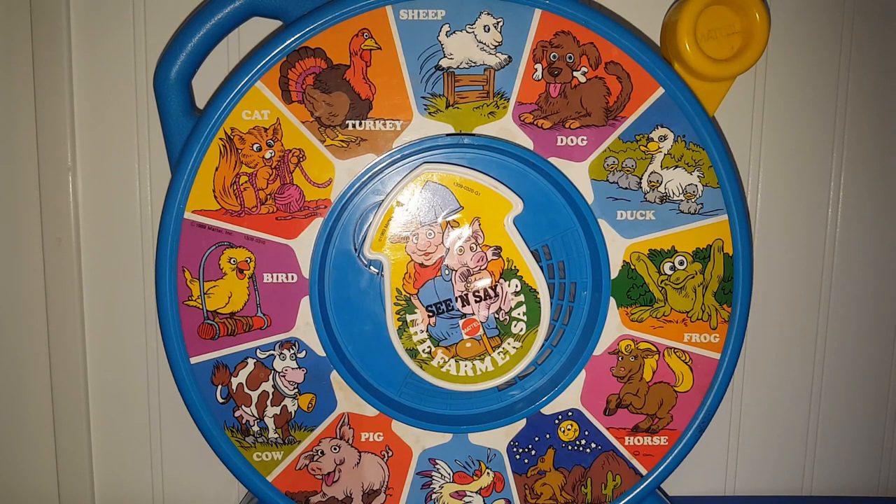In my travels looking through all the fun stuff at Goodwill, I found this 1989 'The Farmer Says' See 'n Say toy. I had this as a kid and I remember it being in one of my toy boxes. It just brought back a lot of memories from when I was little, and I'm sure I probably drove my parents absolutely nuts with this thing.